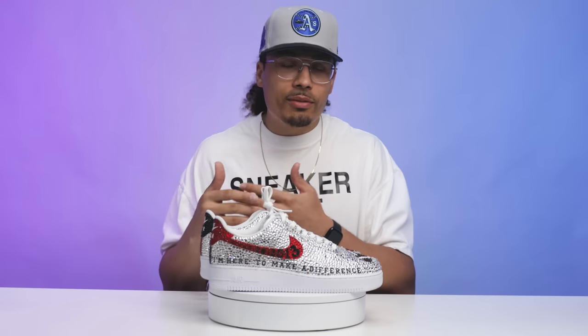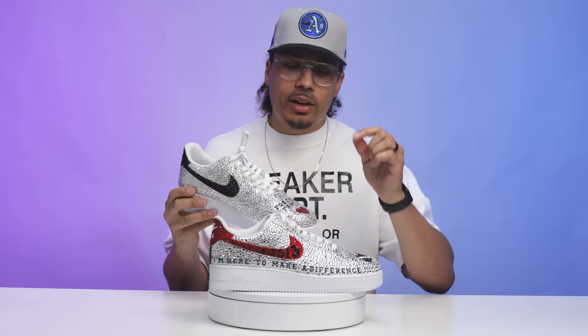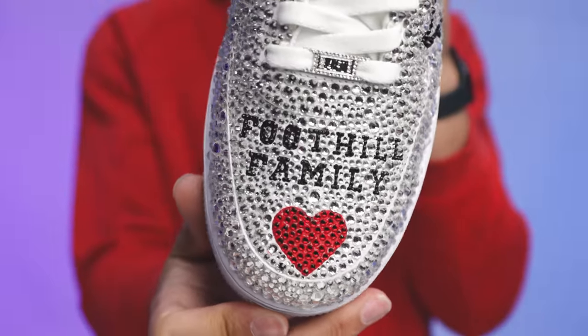Shout out to my Foothill family — my coach, the training staff, the teachers, my teammates, everybody at Foothill. I appreciate all you guys during those times, being there for me during my recovery. It helped me and motivated me so much to know that I wasn't alone, and I had you guys by my side. You guys actually cared about me and cared about my family and were there for me — so thank you. It's dope to see 'Foothill Family' on the toe of the shoe.